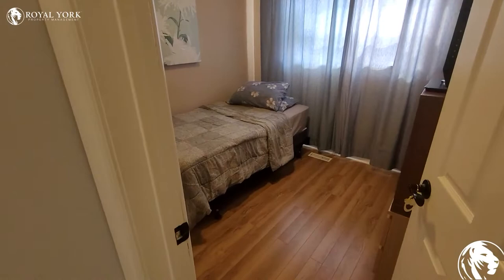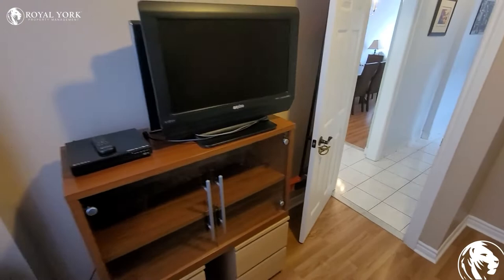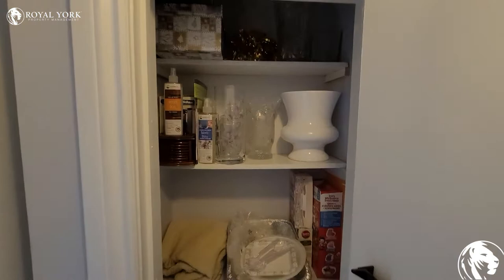Over here you have a ground floor bedroom, and it has tons of closet space.